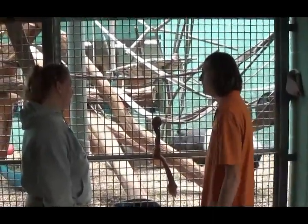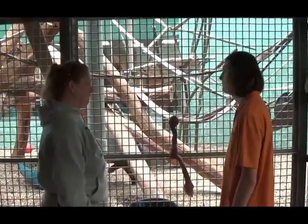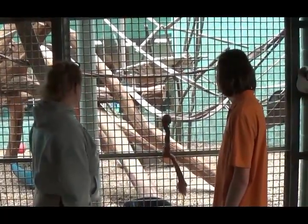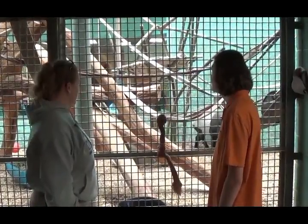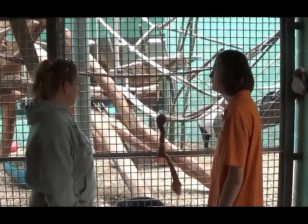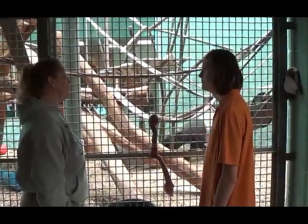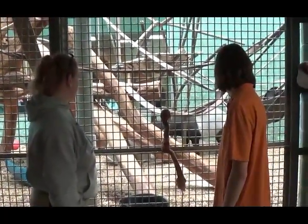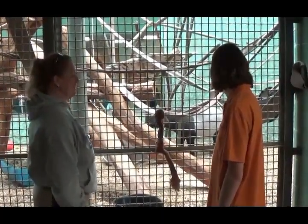So how much does he weigh? Chip is around 650 pounds right now. We weigh these guys at least on a monthly basis to monitor their weight and make sure they're getting enough — or not getting too much. Sometimes food is loved and we do tend to spoil these guys a little bit, so they'll get a little extra.